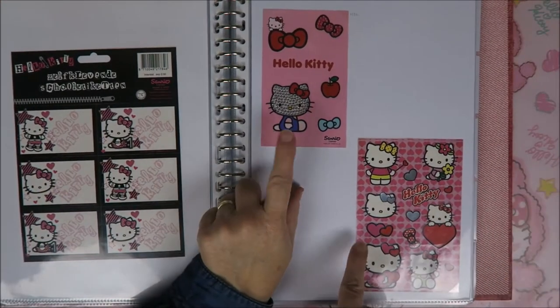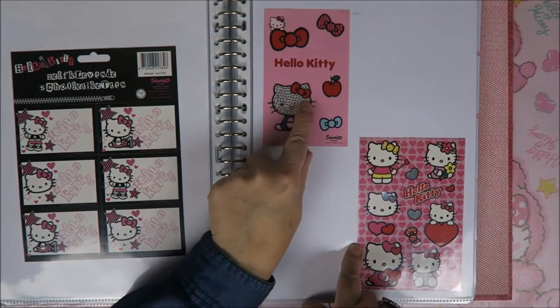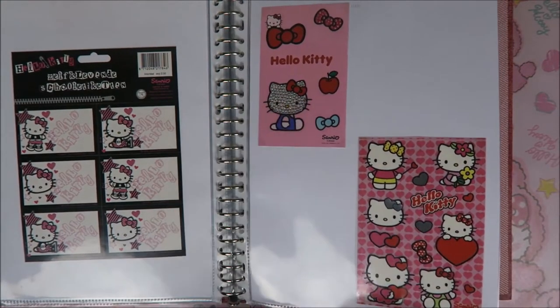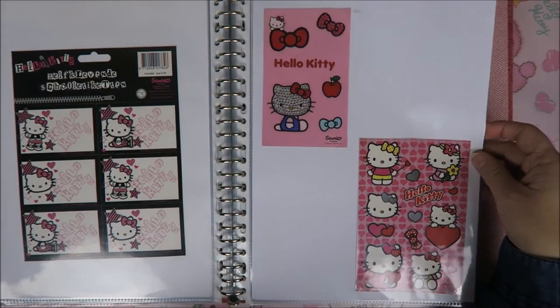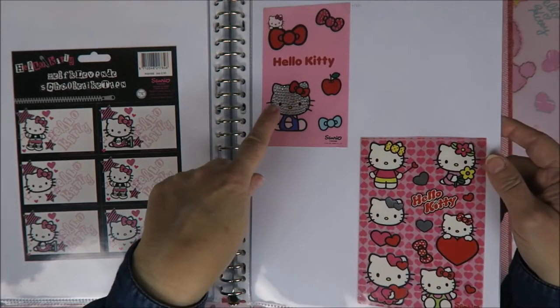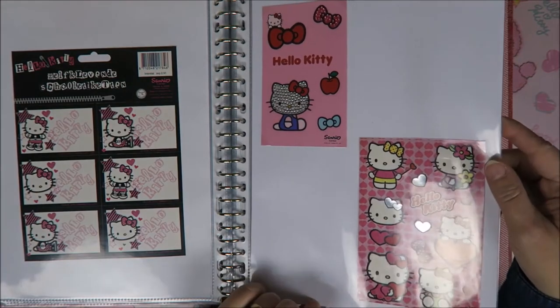And these I know I have bought at H&M — it also says so over there. This one is really weird — it's really nice that she's shimmery, but it looks so weird that her face has all this. She looks like she's got the measles or something. But it's really cute. These are to put on your phone, and these as well, and they're really awesome — they're a bit shimmery.